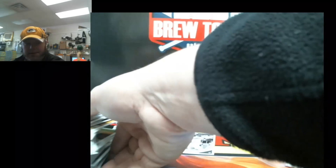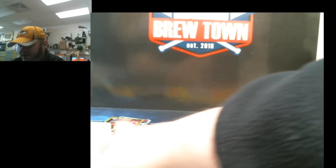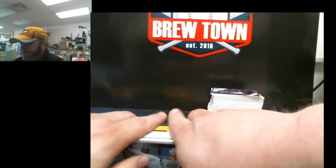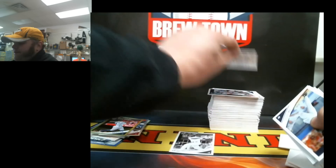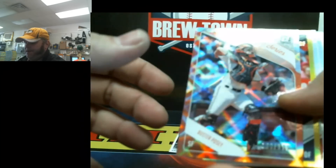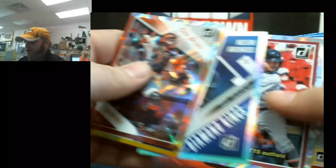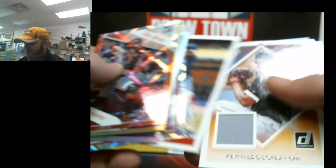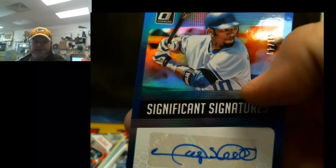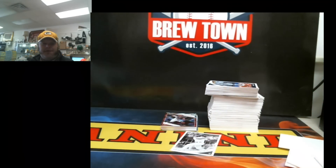And that will do it. Thanks guys, hope you got a good idea — a general understanding of what the product looks like, that's what we're trying to achieve. Let you know what you're purchasing before you actually come into the store to get it. So if you like it you can give it a shot; if not, wait for the next product. Quick recap: Elite, Springer, Arenado — there's a big old patch — Lopez jersey, Trout, and Sheffield auto out of the first pack. The rest of the case will be out on the shelf. See you guys later.